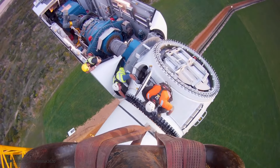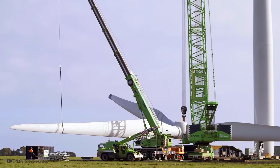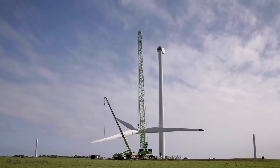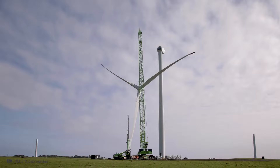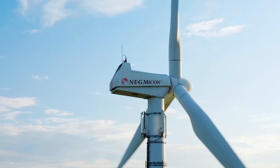Two cranes lift the blades, which are then attached to the rotor. Sometimes, the wind turbine is assembled on the ground, and then all three blades are lifted up at once to be attached to the generator. This depends technically on the complexity of the work. Would you dare to climb to the top of a wind turbine?